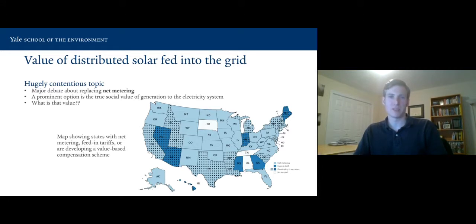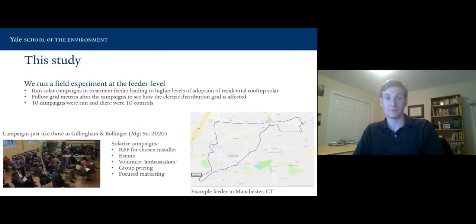One key aspect to understanding that value is understanding how putting solar on the grid actually influences the distribution system around it. One might think it could have a negative impact because it's harder to manage the distribution system — harder to deal with the intermittency from solar generation. When a cloud comes over and solar generation drops, that has to be dealt with in the grid. This study runs a field experiment at the feeder level, running solar campaigns in treatment feeders leading to higher levels of adoption of residential rooftop solar.